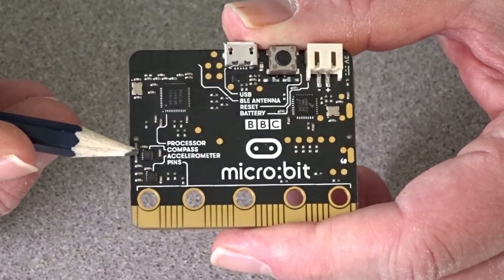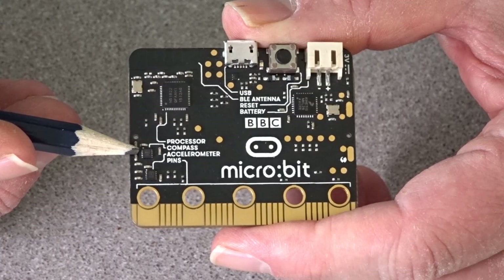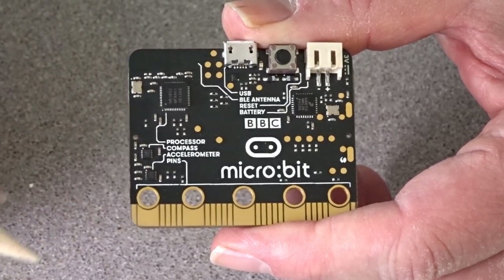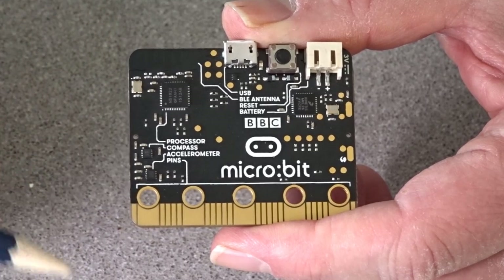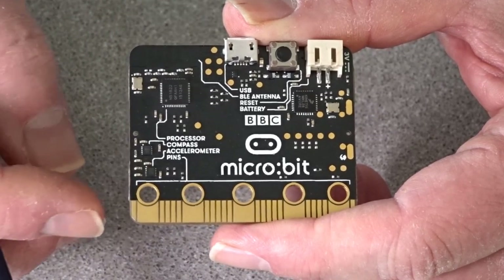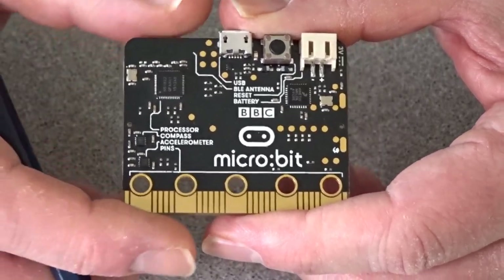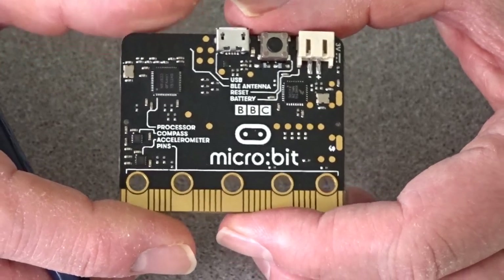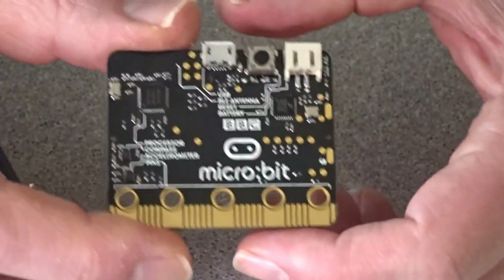Down here we have the compass. This is a three-axis sensor that tells you the direction in which the Microbit is pointing and it can also be used as a metal detector. Down here we also have the three-axis accelerometer sensor that can detect movement within the board — whether it's tilting this way or that way, or whether it's in free fall.